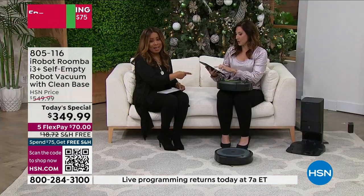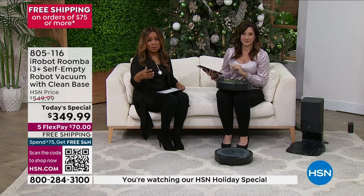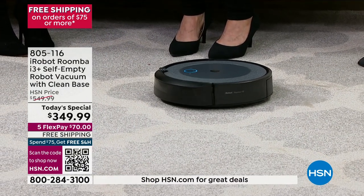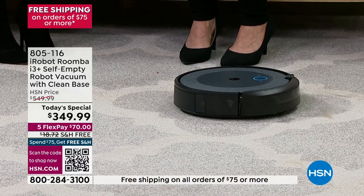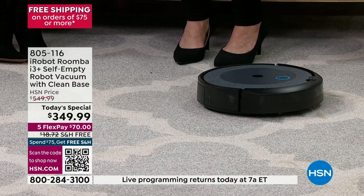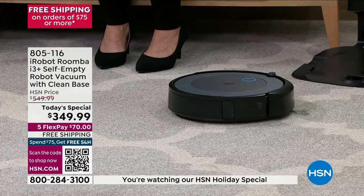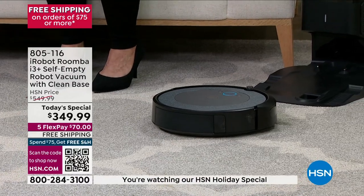10 times the amount of suction compared to our entry level 600 series that so many of you have fallen in love with. Maybe you have that 600 series or a model you bought years ago — upgrade. This is a perfect time to upgrade. You can see right now it is sensing where it wants to go, and then you're going to hear how it is going to empty its bin without you touching it — one of our 1,900 patents worldwide.